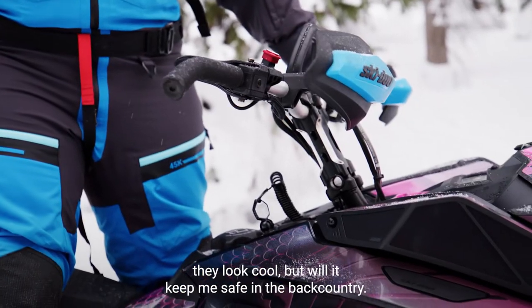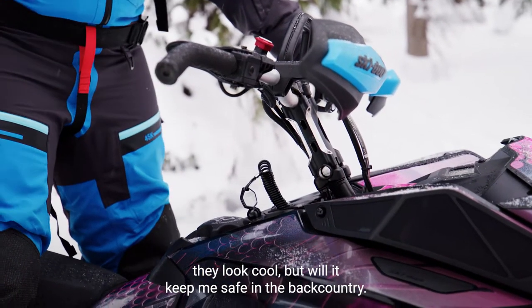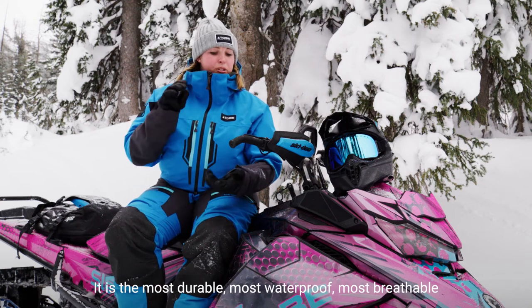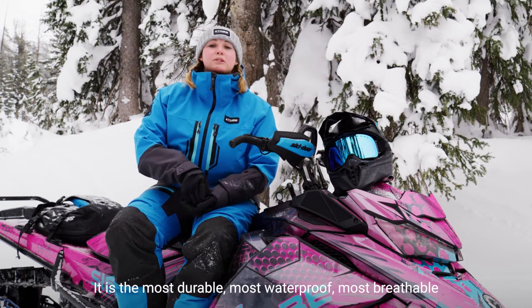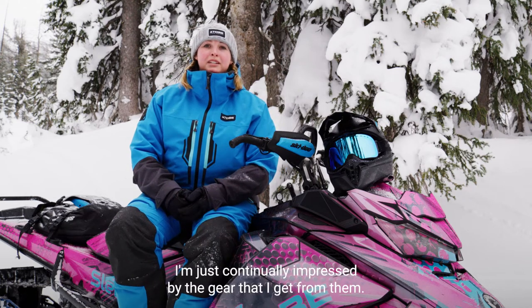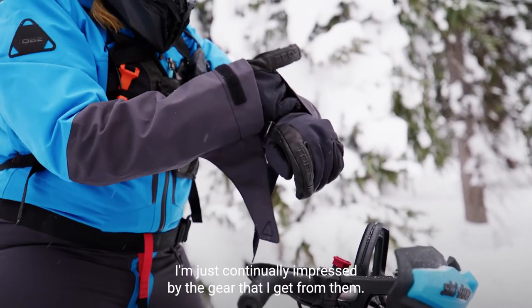When I heard about Tibi I was like, well yeah they look cool, but will it keep me safe in the backcountry? And that answer is absolutely yes. It is the most durable, most waterproof, most breathable, and most windproof gear that I've ever worn. I'm just continually impressed by the gear that I get from them.